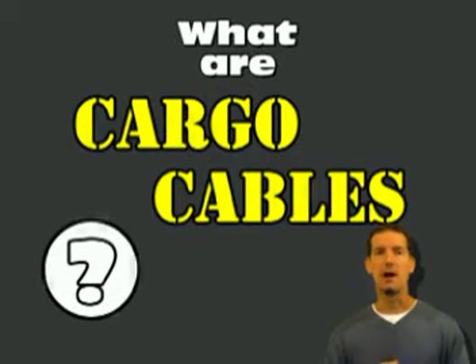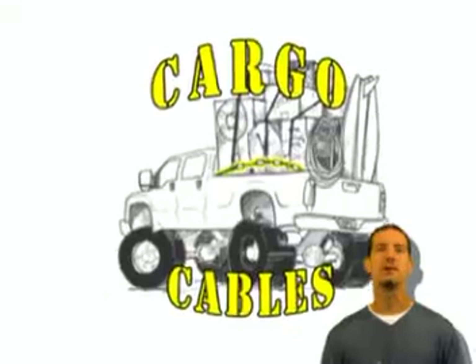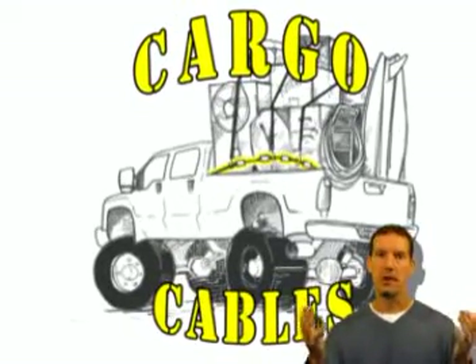Yes, what are cargo cables? Hi, I'm Kevin from Skellen Enterprises, here to talk to you today about our cargo manager tool called Cargo Cables.